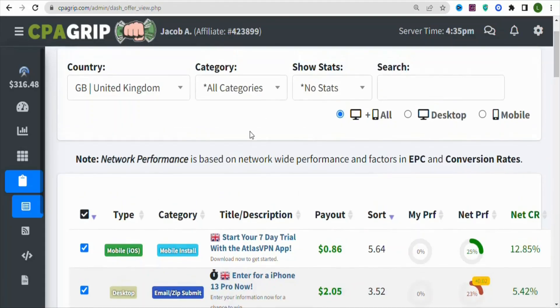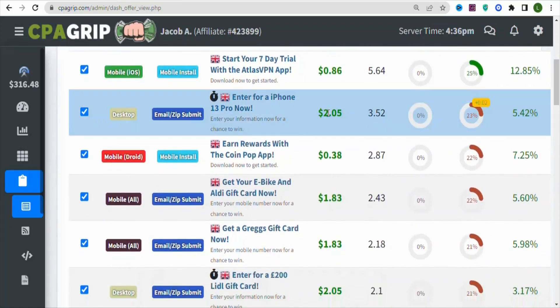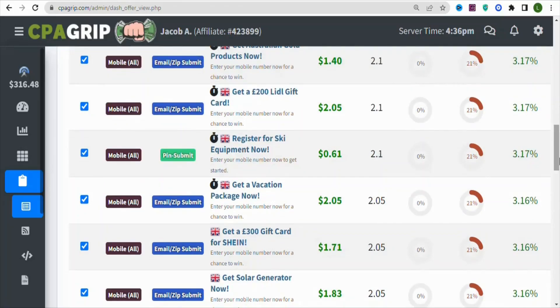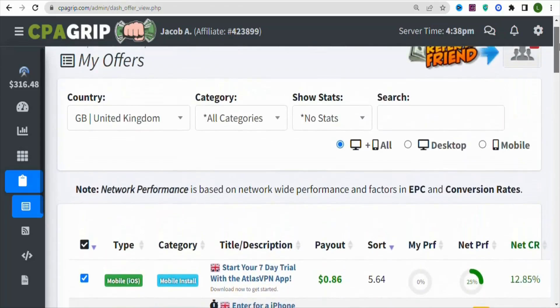It depends on the country shown here — wherever you are located, you are going to see your country. You can see offers that you can promote to make money from home. With these offers, you don't need to get sales before you are paid. For example, you can earn $2.05 per every lead. Some offers pay higher amounts, some pay low — just scroll down and select the one you like.